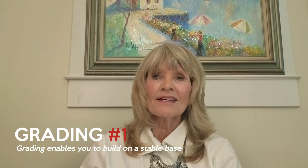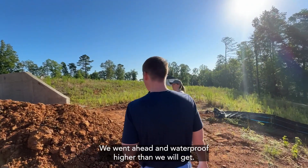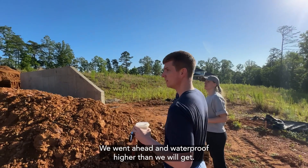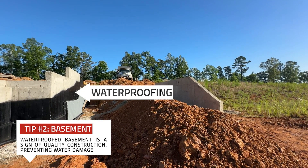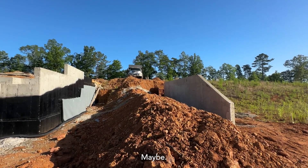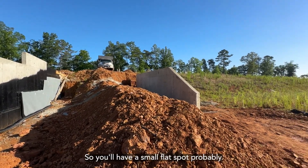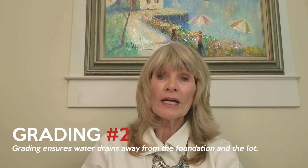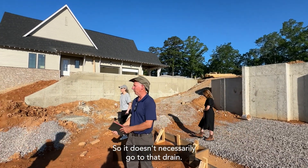Grading is what levels and slopes the lot to fit the design plan. Number one, you build on a stable base — Ben showed how high they can go, waterproofing higher than the final height before it starts falling. Number two, you drain water away from the foundation and the lot — everything is graded to drain to the drain. Number three, you create a safe and pleasing access point for your paths and your landscape.